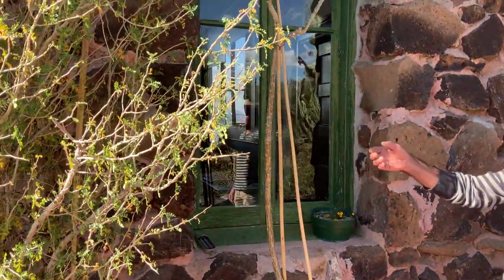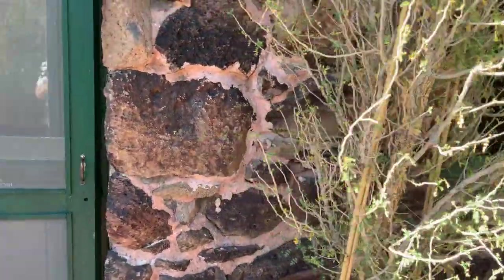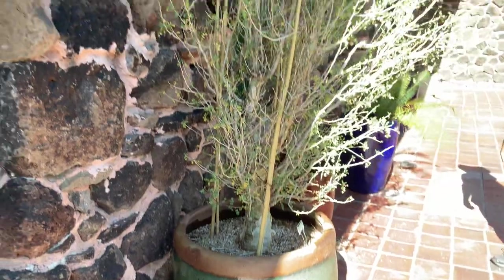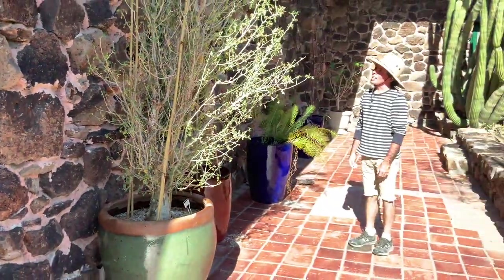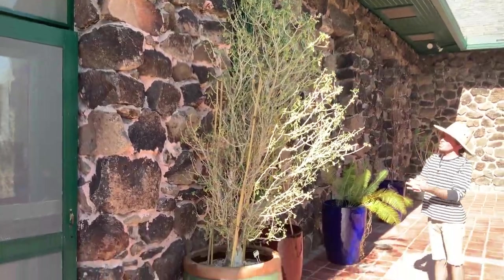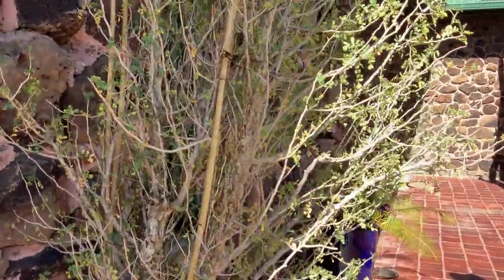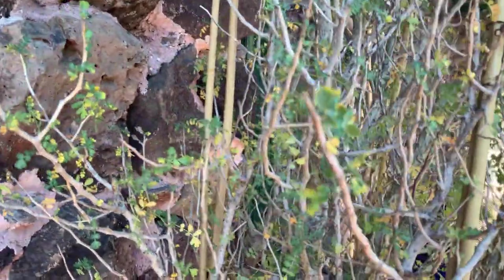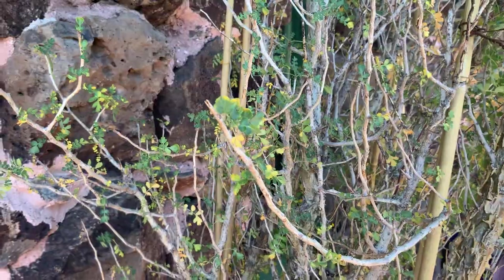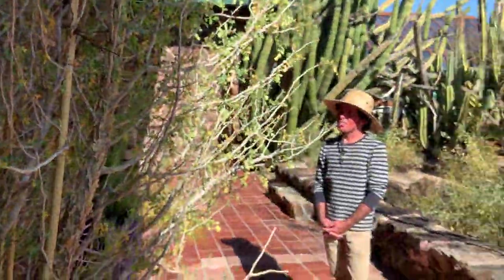Here's an elephant tree — not a bursera, which is also sometimes called an elephant tree. This one is not aromatic, but it's a beautiful tree donated by our friend Mark Dimmitt. It's about to go dormant — you can see those yellow leaves. It's a winter grower that then goes dormant in the hot months of summer and fall.